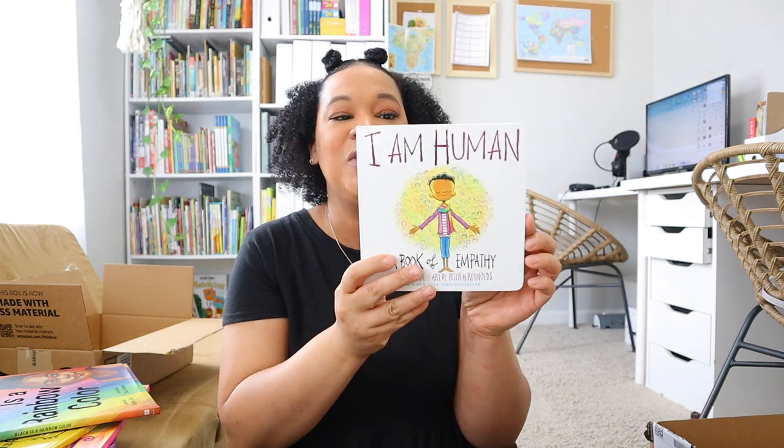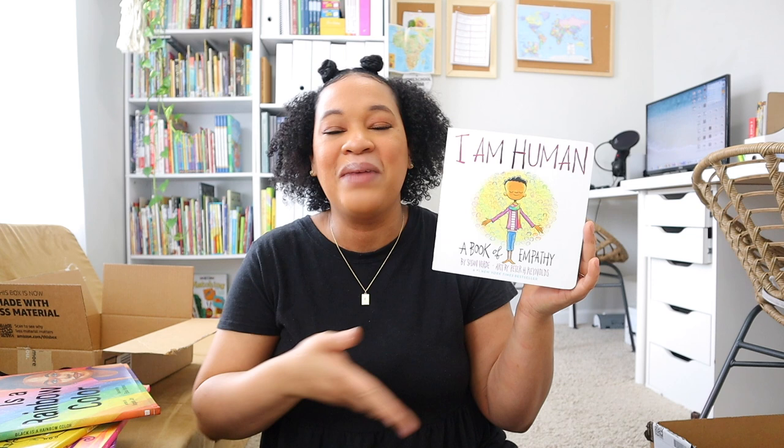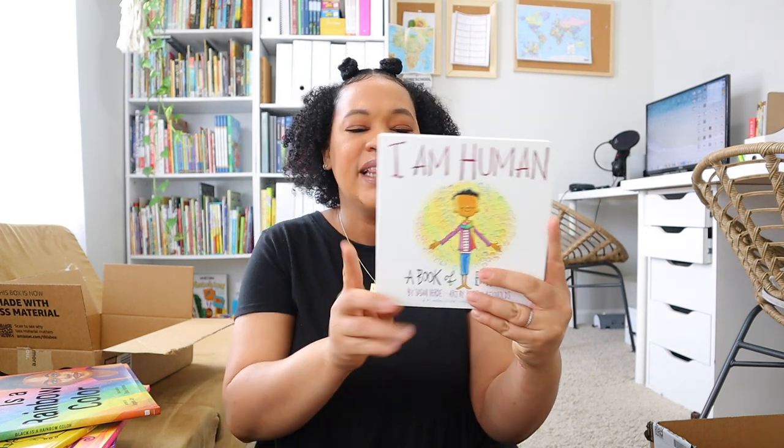I also picked up 'I Am Human.' I checked this whole series out at the library last summer and my daughters absolutely loved it. It's such a cute, empowering story about how as humans we make mistakes and fail, but all we have to do is get back up and try again. I really love the message behind it. They also have 'I Am Love' and 'I Am Peace,' which were also good ones in the series.